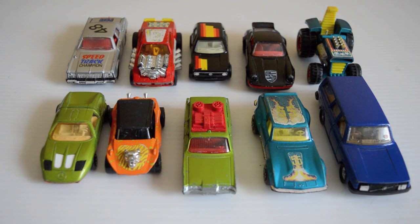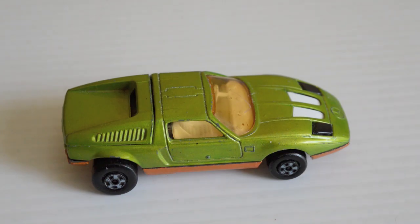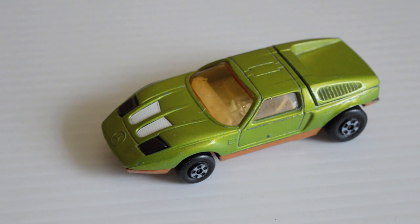First up, in no particular order, is the Mercedes C111 concept car. The C111 was a very ambitious project by Mercedes-Benz to build a car using a rotary engine. It was in development stages and there were some prototypes made, but it never took off to the mainstream — it was never put into production for some unknown reason. It's not a particularly attractive Mercedes; it looks a lot more Italian.